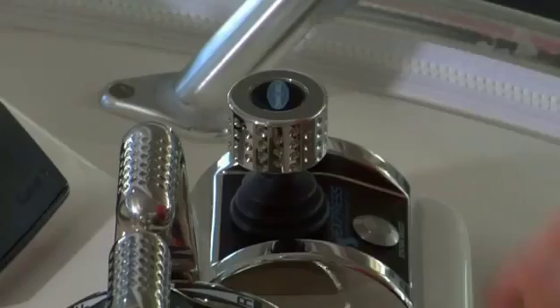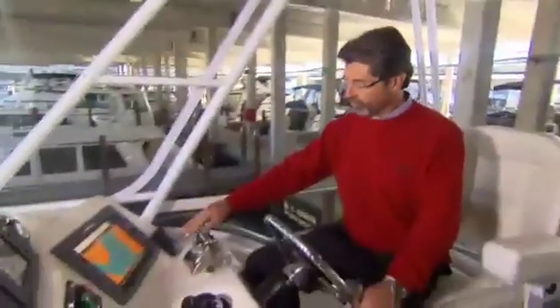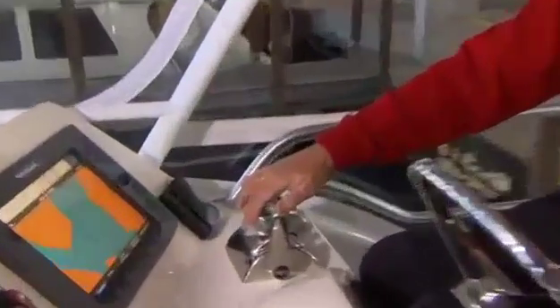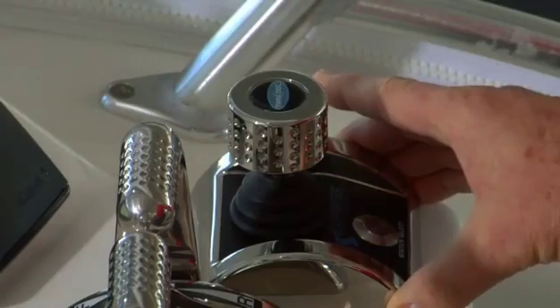We're on the bridge of our 47-foot convertible now, and this is the new Express Joystick System. This system is comprised of several proprietary TwinDisc marine products, starting with the quick-shift marine transmissions, which are unique in their design and functionality. They are controlled by the quick-shift EC300 control system. This boat also has the TwinDisc BCS hydraulic thruster system on it. The new Express Joystick System controls all of these products at the same time.